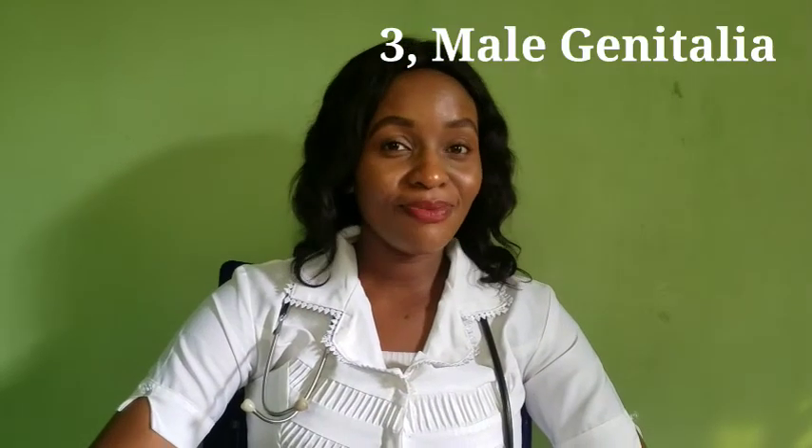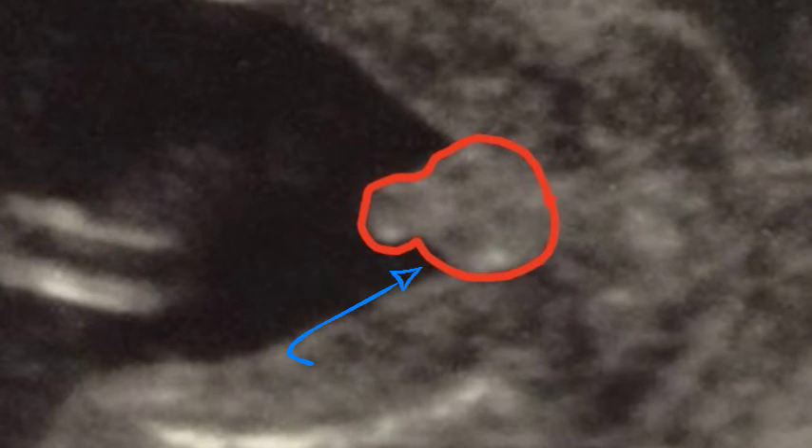Three: male genitalia at weeks 18 to 20 — the male genitalia, including the testicles, scrotum, and penis, are clearly seen, and that is a good sign of a male gender.